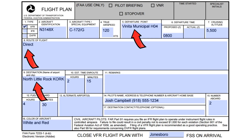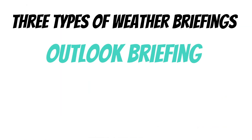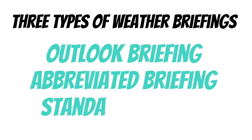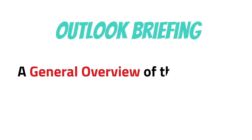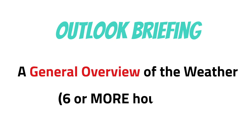When you call and ask for a weather briefing, there are three types of briefings you can ask for: an outlook briefing, an abbreviated briefing, and a standard briefing. If you're not going to be flying in the next six hours, an outlook briefing is a good briefing to get. The flight service station will give you more of a general overview of the weather you can expect six or more hours from the time you call. They're not going to be able to give you a ton of detail because the weather can change quite a bit in six hours, but this is a really good briefing to start out with.